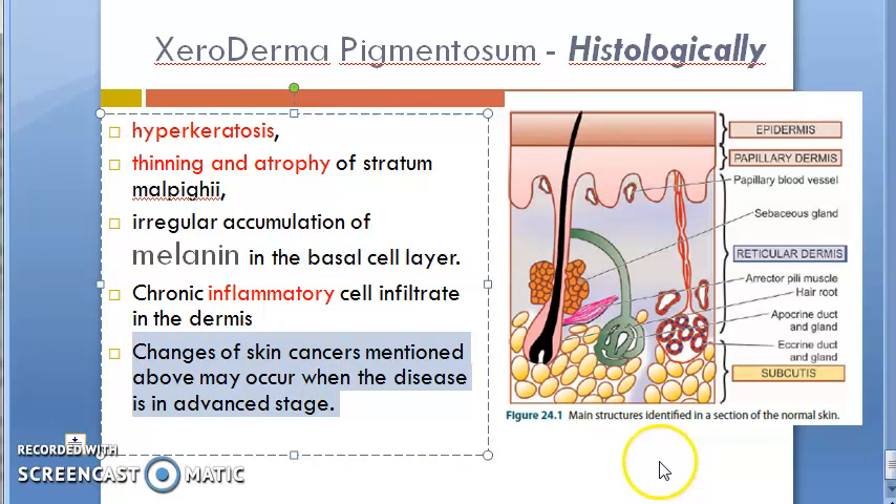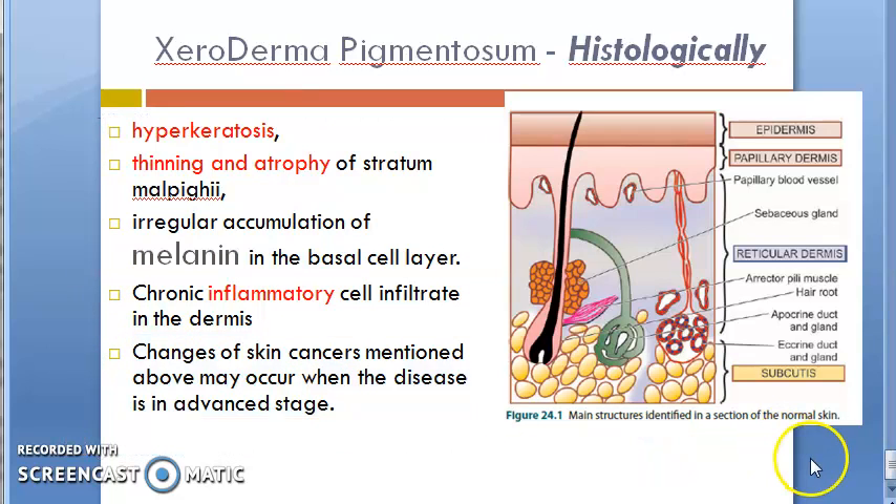In advanced stages, there will be changes of skin cancer — related to squamous cell carcinoma changes, basal cell carcinoma changes, melanocarcinoma changes, etc. So we have covered xeroderma pigmentosum. See you, bye bye.